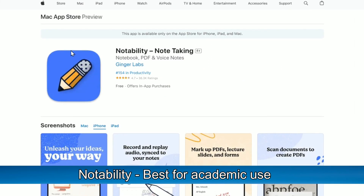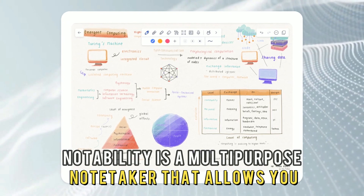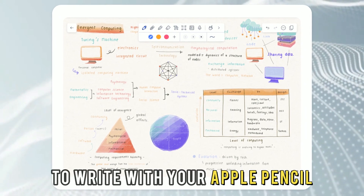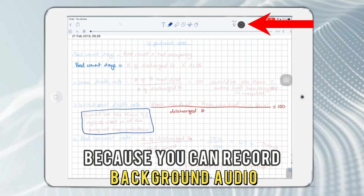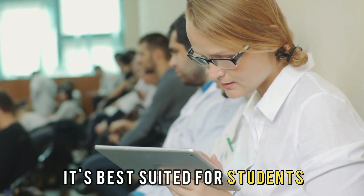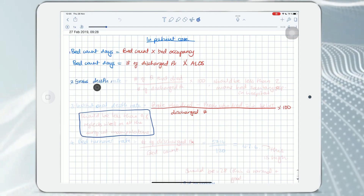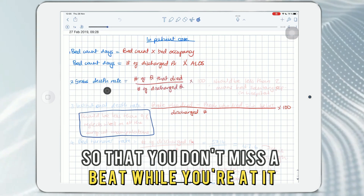Notability. Best for academic use. Notability is a multi-purpose note-taker that allows you to write with your Apple Pencil. This application stands out because you can record background audio. Hence, it's best suited for students. As a student, you can record lectures while taking notes so that you don't miss a beat while you're at it.